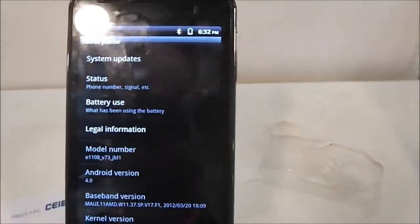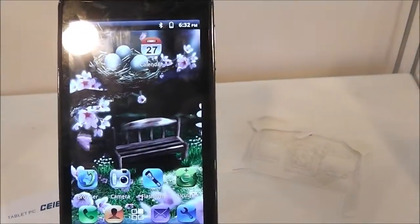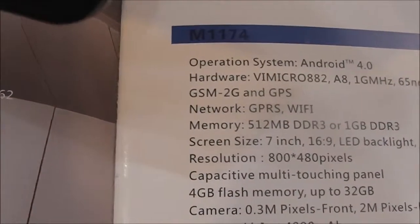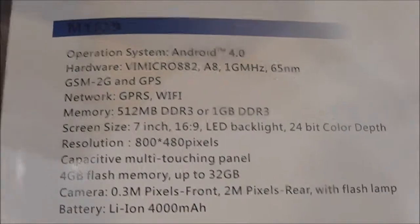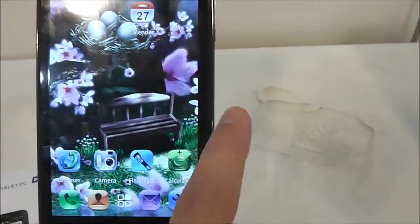For $140, this is what it costs. You get 4 gigs of flash memory and 4 gigs of RAM it says — I'm pretty sure that's a gross overstatement. There you see it, it says 4 gigs of RAM, so that's probably more like 512 or 1 gig of RAM.